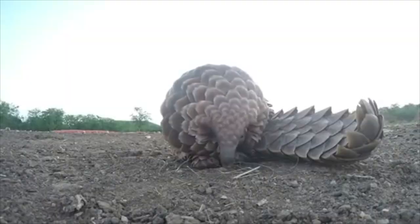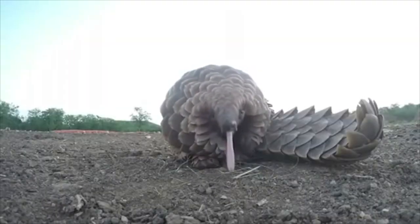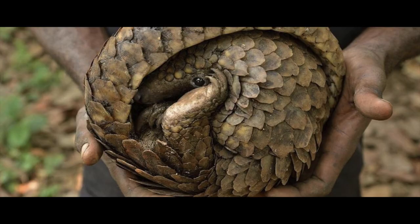While they look like reptiles, they're actually mammals that you can find in Africa. They're the only mammals that are wholly covered in scales. They'll curl up into a tight ball and use those sharp-scaled tails to defend themselves against predators in the wild.